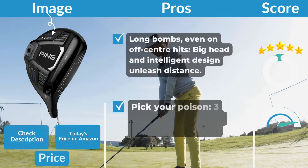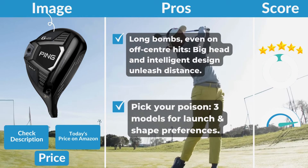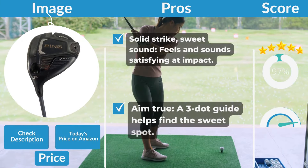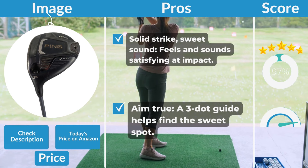Pros: long bombs even on off-center hits, big head and smart design unleash distance. Three models for launch and shape preferences. Solid strike, sweet sound — feels and sounds satisfying at impact. Three dot guide helps find the sweet spot.